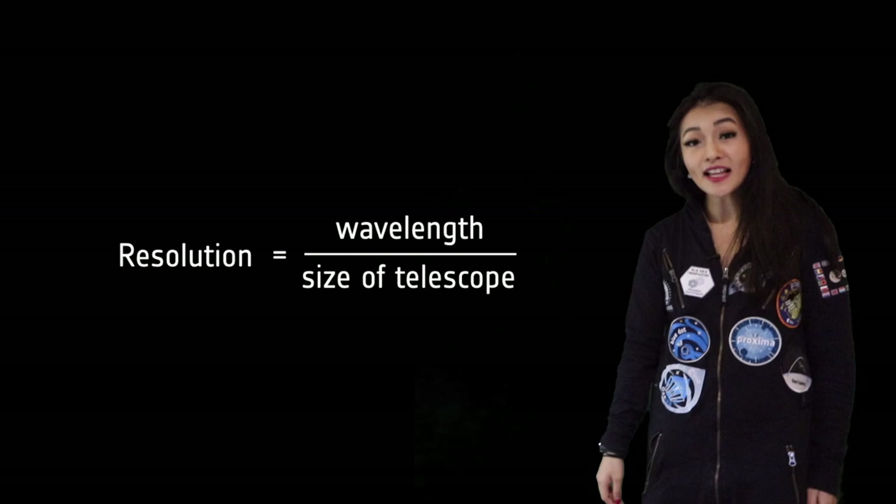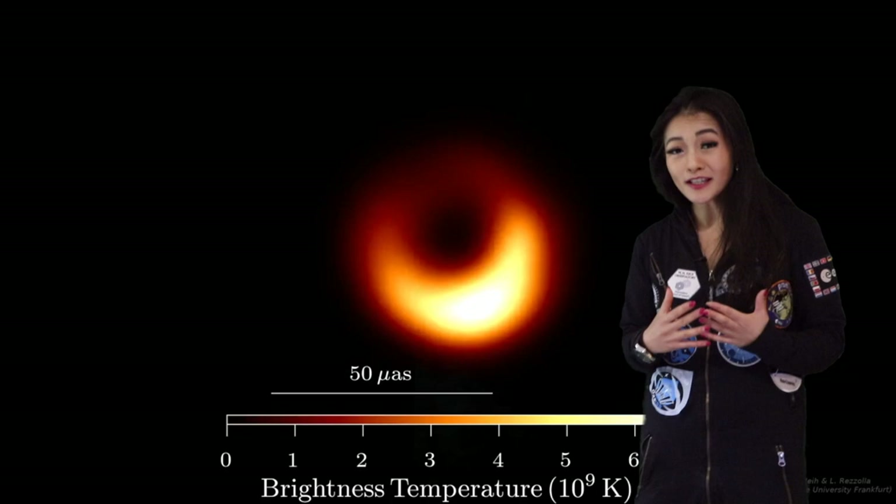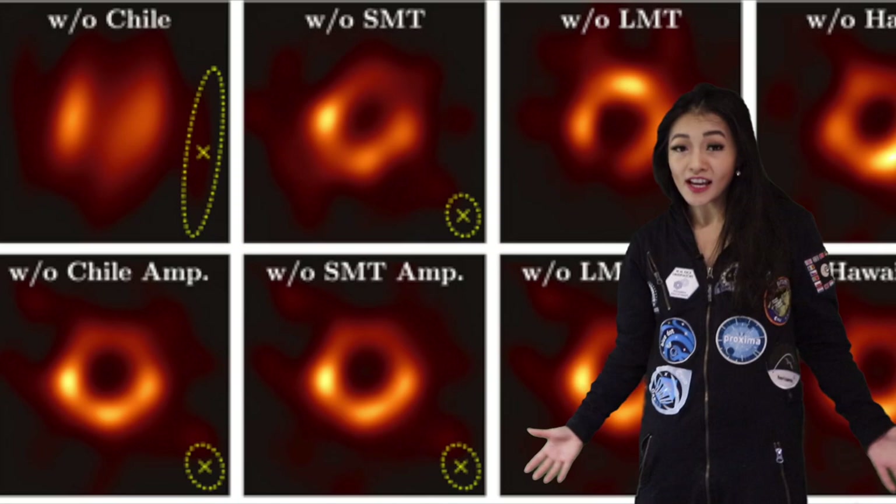The resolution — the smallest size we can see — is equal to the wavelength divided by the size of the telescope. The Event Horizon Telescope has a resolution of 20 microarcseconds; that's like being able to see an orange placed on the surface of the Moon from Earth. M87's black hole has a size of 40 microarcseconds, so even with a telescope the size of the Earth we can only just about resolve it. To do better, we would need more telescopes, a smaller wavelength, or an even larger radio dish — but that would mean building radio dishes on places like the Moon.